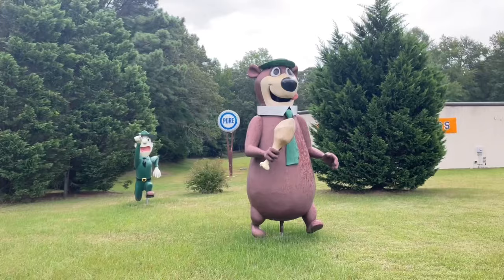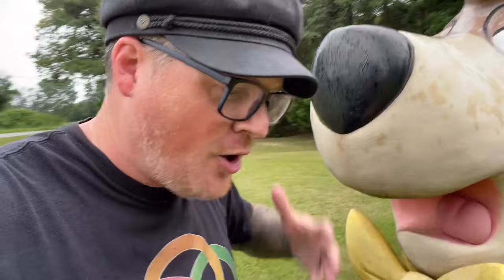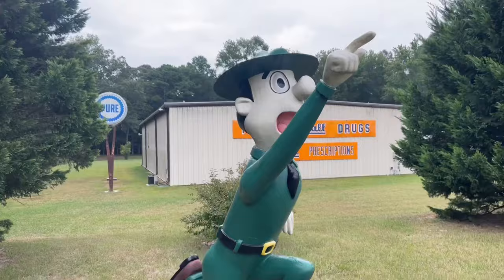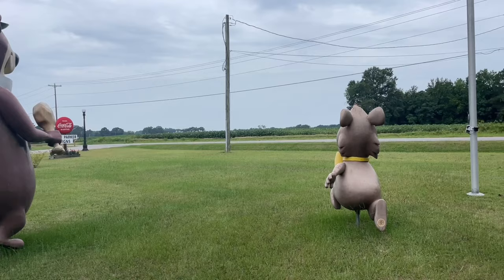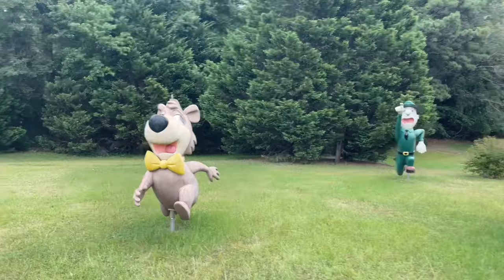I miss the days of Hanna-Barbera cartoons still being in the forefront. Kids these days probably know Scooby-Doo, but do kids these days really know who Yogi Bear is, or Jabberjaw, or Josie and the Pussycats, or any of those classic Hanna-Barbera cartoons? There were a million different ones. Yogi was one of my favorites — I loved watching the classic Yogi Bear cartoons and shorts. It's a shame kids driving past these days probably don't know who Yogi Bear is. Do kids these days know Yogi Bear?